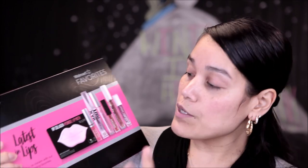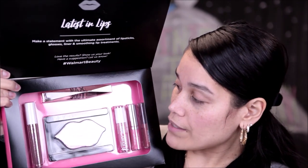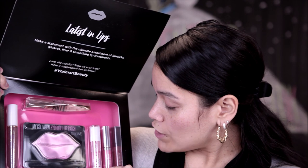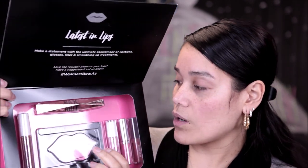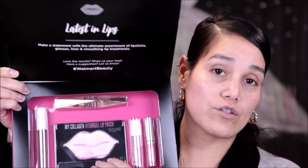Moving along, this one is called 'Latest in Lips.' It has a Flower Beauty shade — I love that formula and have talked about it many times. There's an Almay gloss, the Wet n Wild Liquid Catsuit line which I love, Neutrogena Hydro Boost, Hard Candy Maxed Out Plumping Serum, and a collagen hydrogel lip patch I've tried before that wasn't for me. If you think about the Flower Beauty lip alone, that's probably close to the cost of the box — around seven dollars.